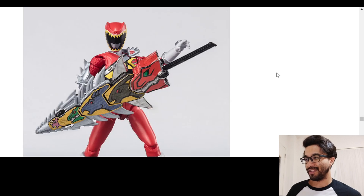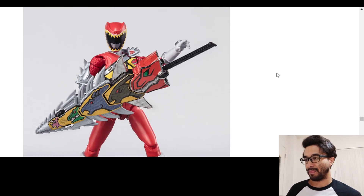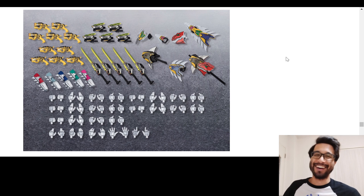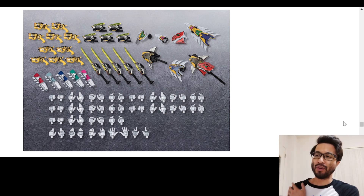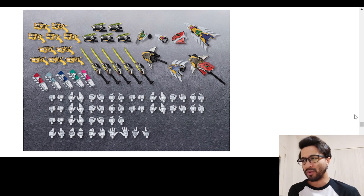We got a bunch of hands — not as many hands as the Jacker one, but still a lot of hands. And then you got a replacement arm as well. It's actually the full arm that they give you — it's not just the armored pieces for the Armed On, it's actually the full arm, which is interesting.